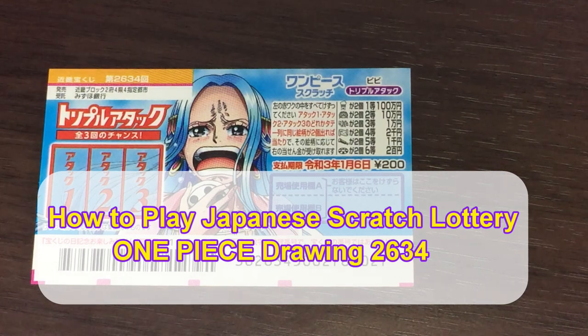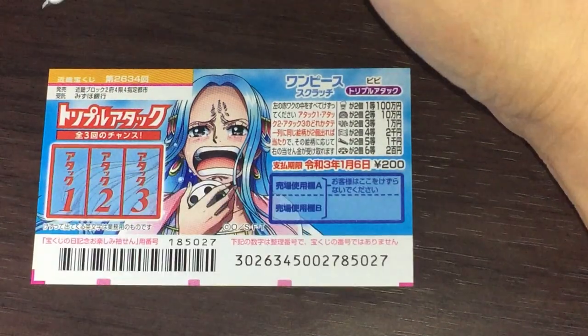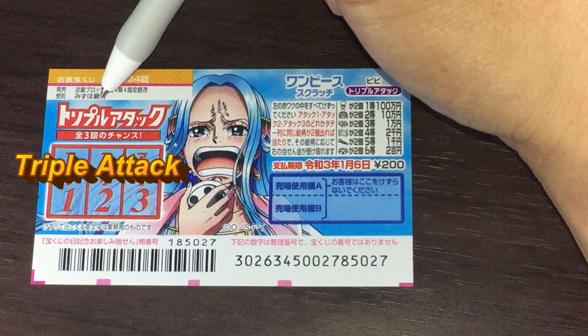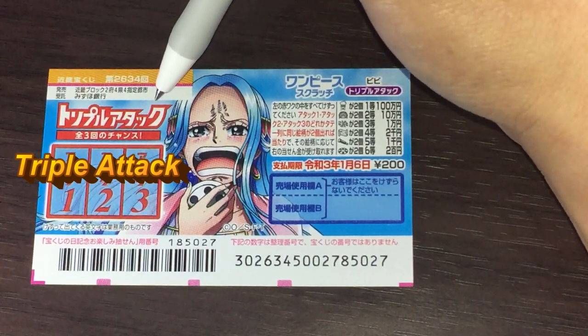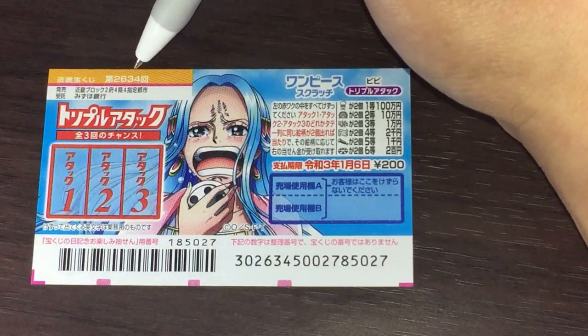Hi my Lottery friends, it's James in Japan. It is Thursday December 19th 2019, Rewa 1. You're looking at a new Japanese scratch ticket called One Piece, and it's called Tripuru Ataku, which means Triple Attack, and it's for drawing two six three four.